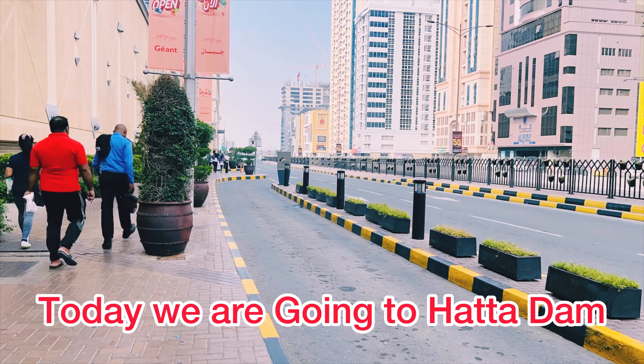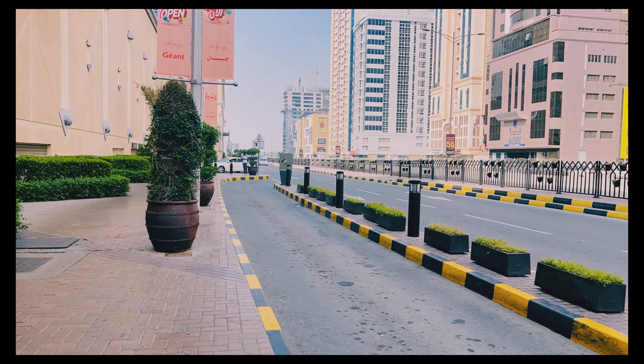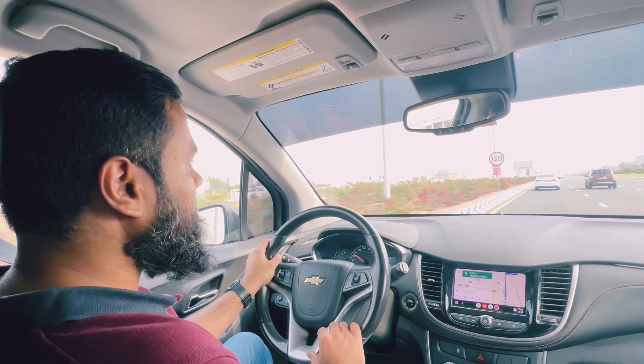Hey guys, welcome back to my channel! Today we are going to Hatta Dam, which is around 140 kilometers from Dubai. It's a good place to visit if you want to escape from city life. There are a lot of fun activities which you can enjoy with your family and friends. We are going by car today. If you want to go by public transport, you can reach Hatta Dam from Dubai only spending 25-80 dirham.